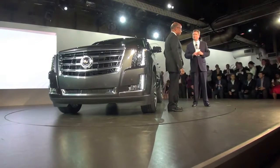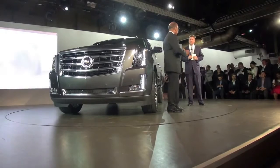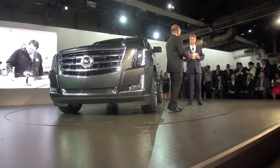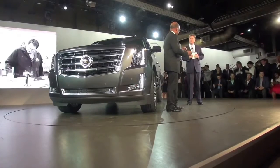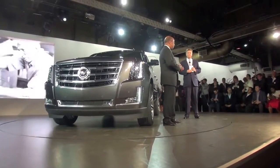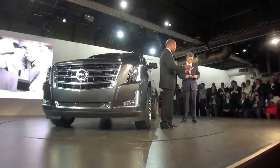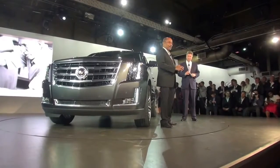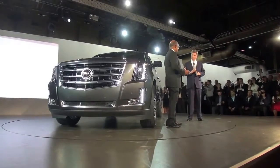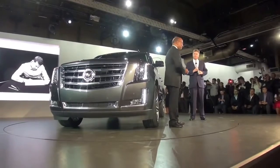What did you think of the process she went through and what do you think of her images? It's great. The thing that is so fascinating — I love the way she captured the real human side of the design team, the passion and the creativity that everyone puts into their work. The real craftsmanship that is part of developing a vehicle like this. We had great craftsmanship in Cadillacs back in the 1930s and 40s and we brought that back, but we've done it in a very contemporary way, and Autumn captured it.